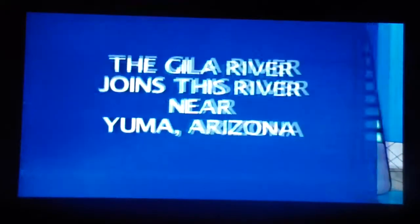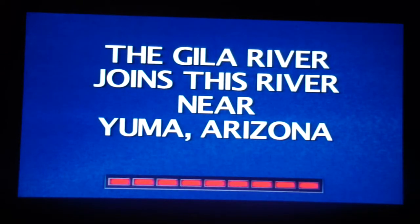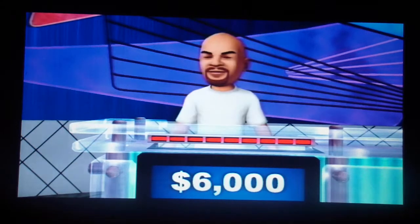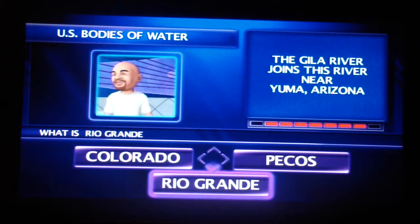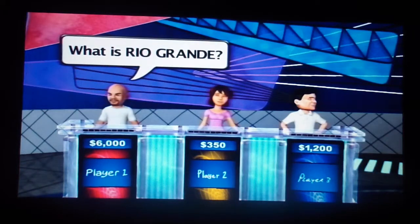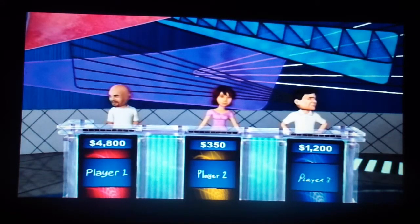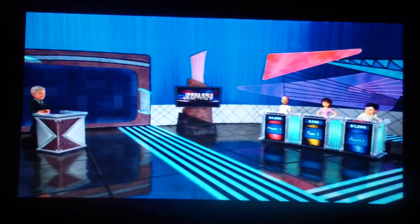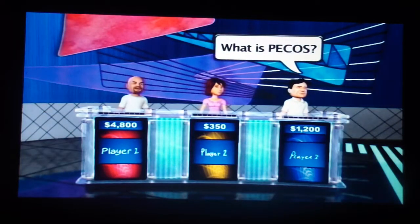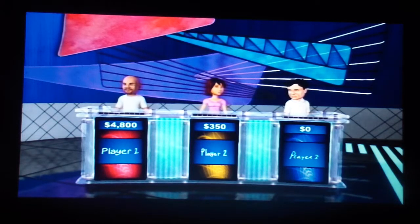The Gila River joins this river near Yuma, Arizona. Player 1 — What is the Rio Grande, I think. No! Anyone else? Not the Rio Grande. Player 3 — no. Nobody gets a chance at this one.